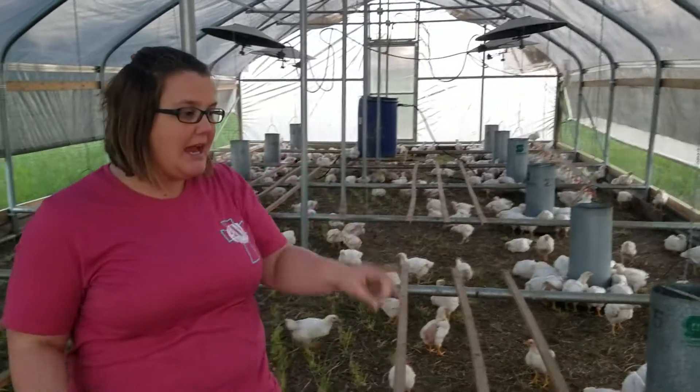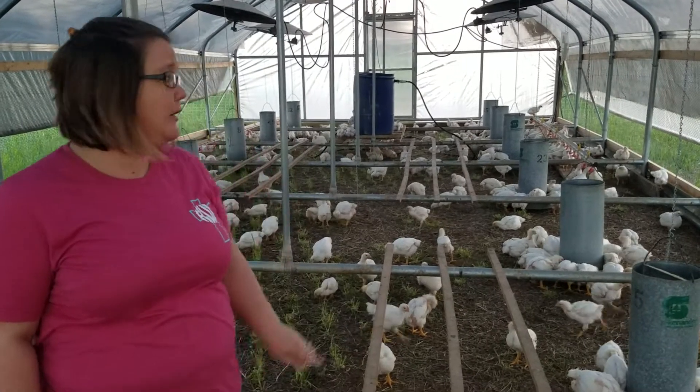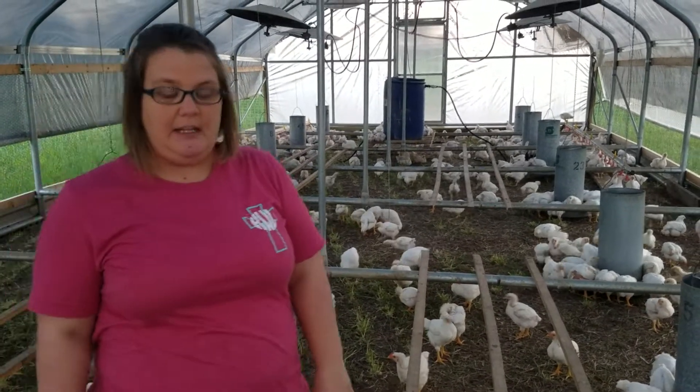Hey everyone, Kelly Watson here with Watson Farms. This is our broiler chickens. We're inside the house. There's about 500 of them in here. You can see them. They're eating and drinking and getting ready for dark because they'll kind of bed down when it gets dark out.